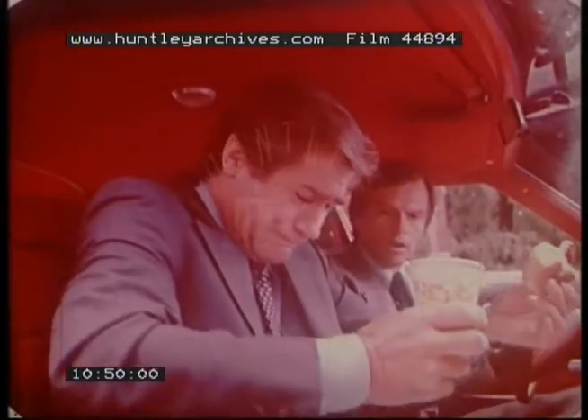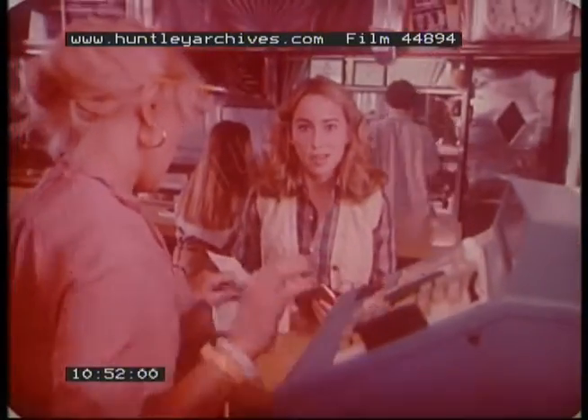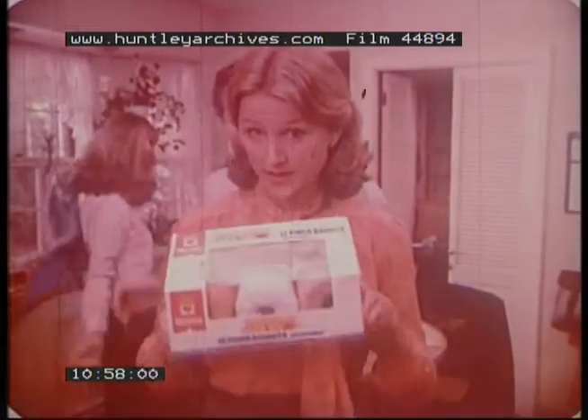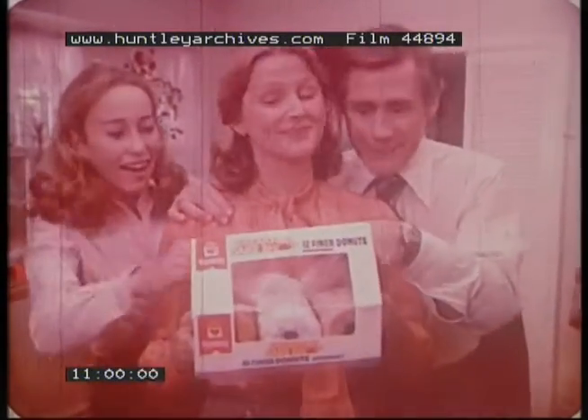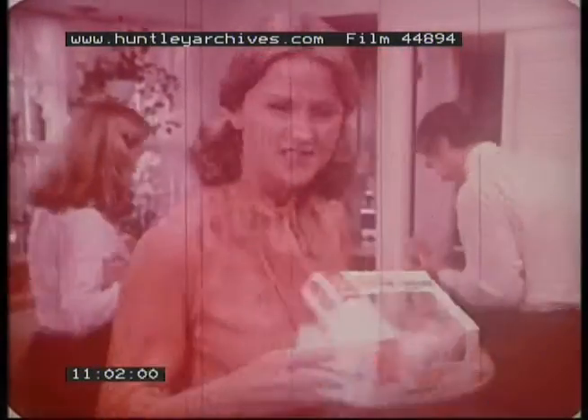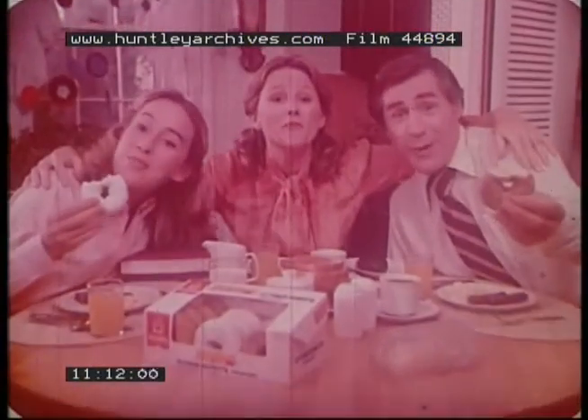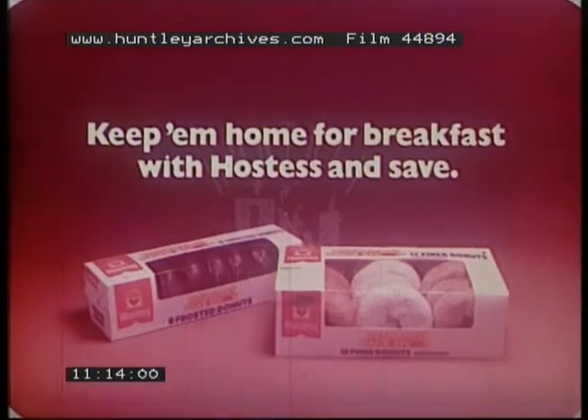Eating breakfast out can be messy. Eating breakfast out can be expensive. That's why I like to keep them home for breakfast, and fresh Hostess donuts help. Hey, cinnamon's my favorite. Mmm, powdered with Hostess — there's always a good variety. And breakfast at home can cost about half the price of eating out, and that's important these days. So keep them home for breakfast with Hostess.